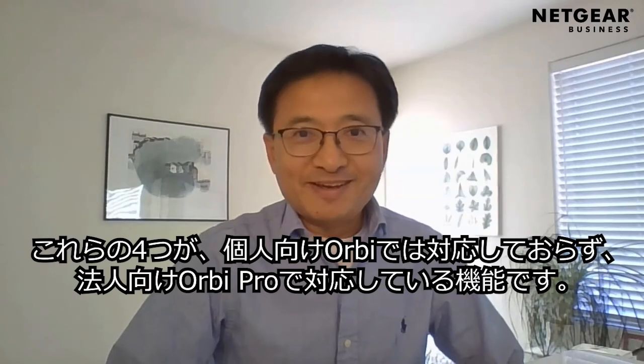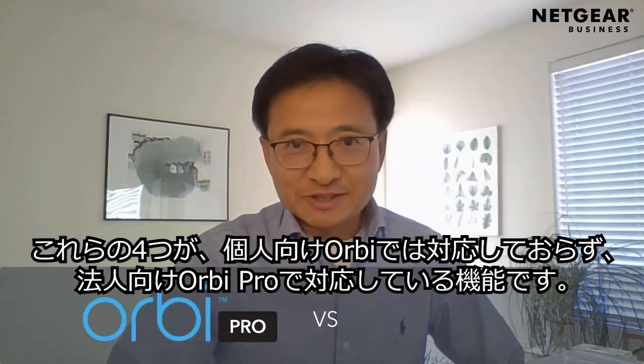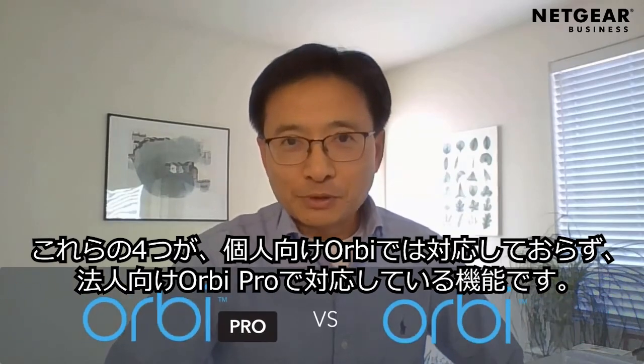There, those are just four quick advantages that you get with Orbit Pro versus Orbit from Netgear. For more information, go to netgear.com/orbi-pro. Thank you for watching.